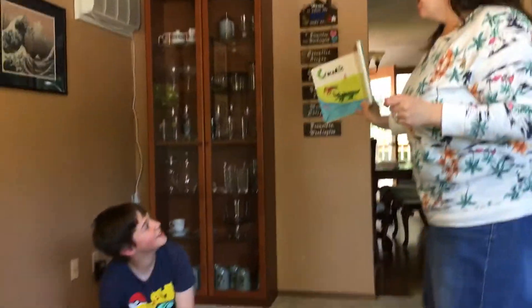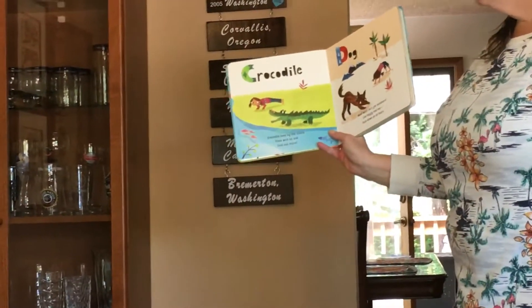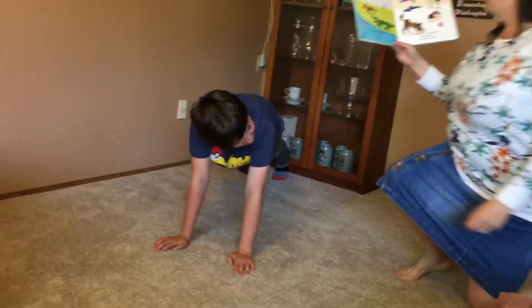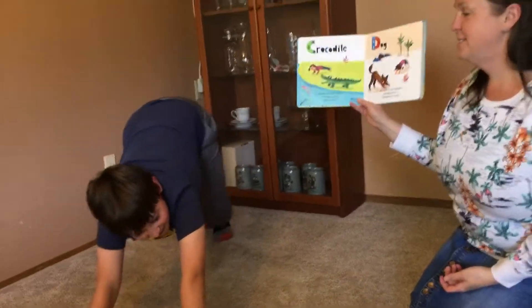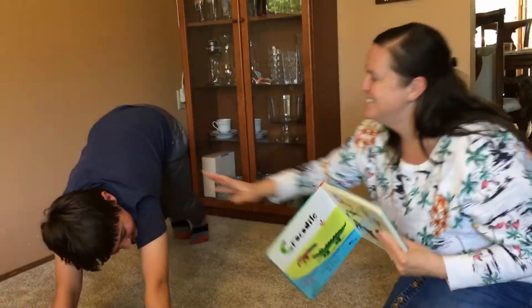C is for crocodile. Crocodile lives by the shore. Plank with us and find out more. D is for dog — woof woof! Let's get outdoors like doggy and me. Face down on all fours.